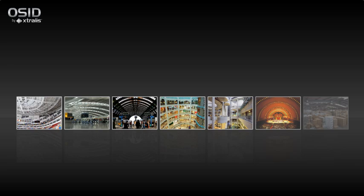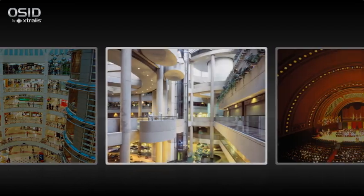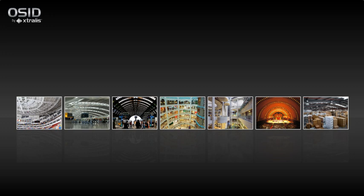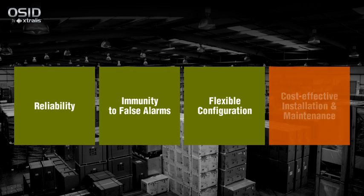Fire detection for buildings with open spaces such as stadiums, airports, metro stations, shopping centres, hotels, entertainment venues, warehouses and production floors presents unique challenges. These challenges include reliability, immunity to false alarms, flexible configuration and cost-effective installation and maintenance.